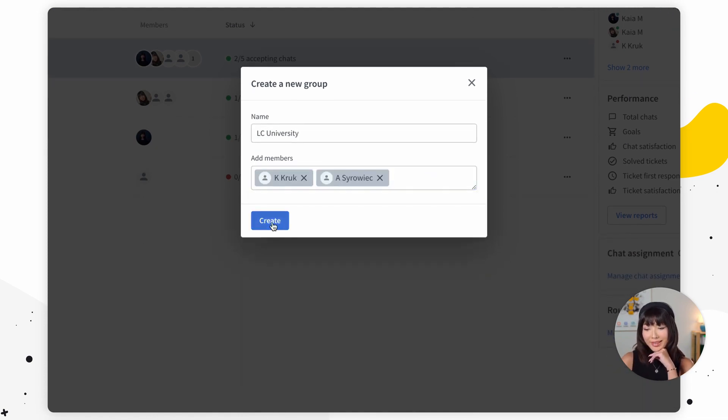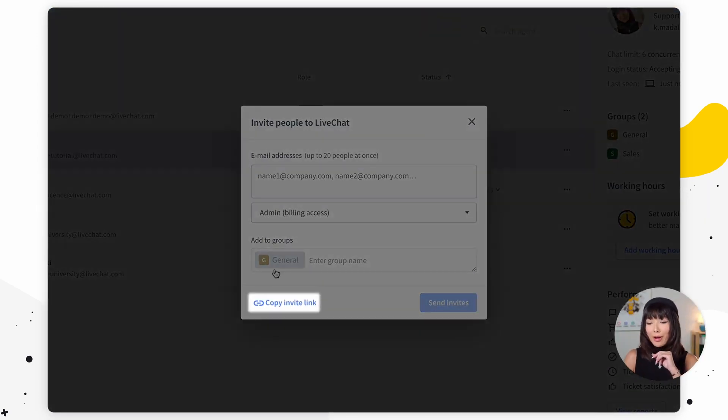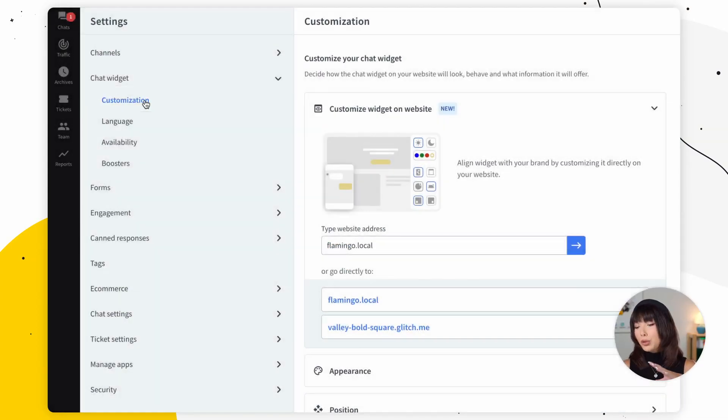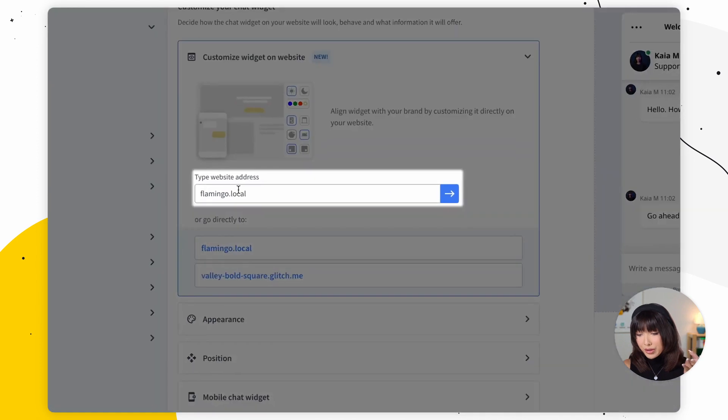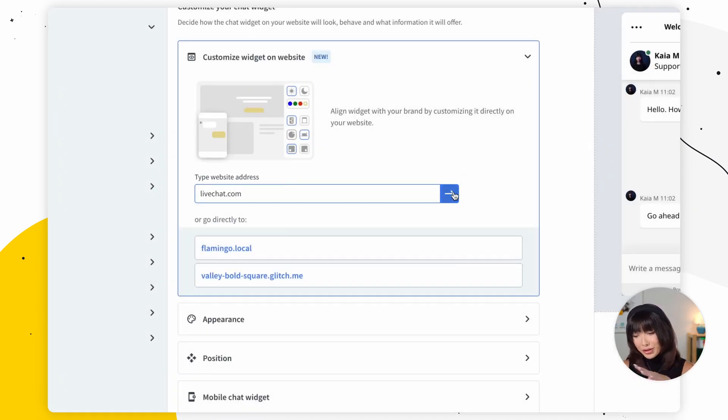Advanced features and analytics: Live Chat offers advanced features such as chat transcripts, file sharing, canned responses, ratings, and routing. These streamline support processes, ensuring consistent and efficient assistance. Additionally, Live Chat analytics provide insights into customer behavior, agent performance, and satisfaction, enabling data-driven decision-making and optimization.